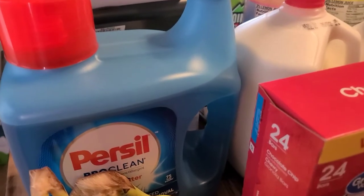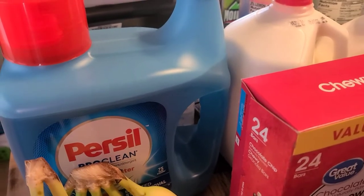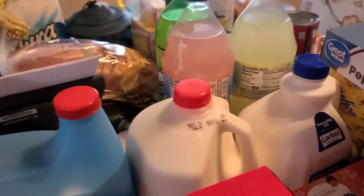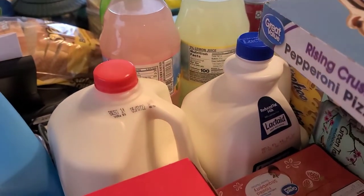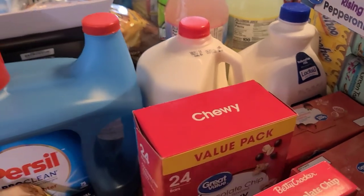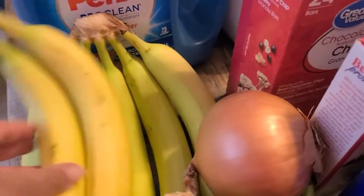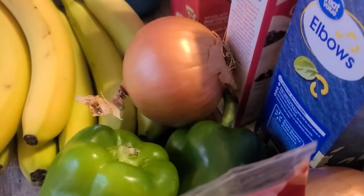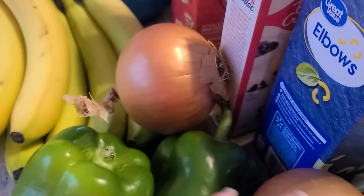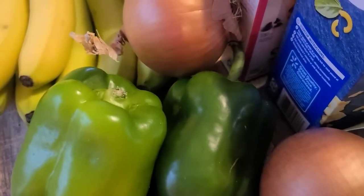First things first, we picked up a large container of Persil laundry soap, as well as two things of milk — regular milk and lactose-free milk — and then we also picked up some bananas. We picked up two onions as well.